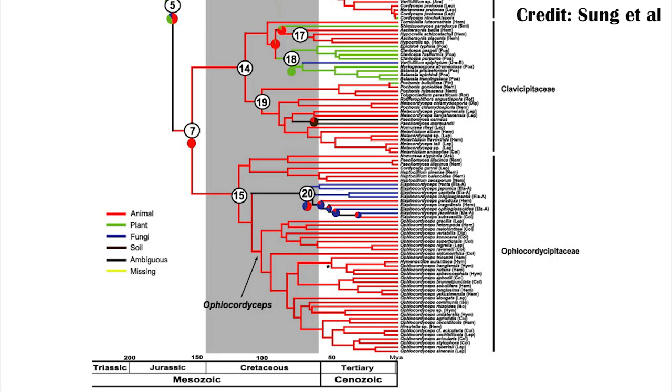This Burmese amber find is really useful because it's 100 million years old, and based on genetic data, Cordyceps actually split from other fungi about 130 million years ago. So it had at least 30 million years to become much more diverse and common, at least in some environments.